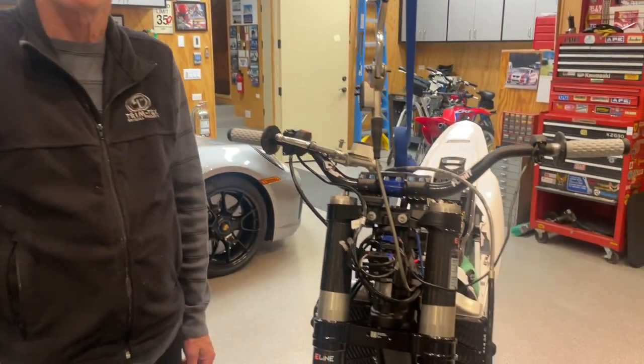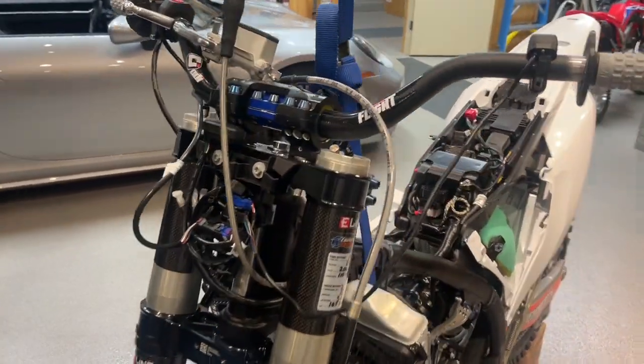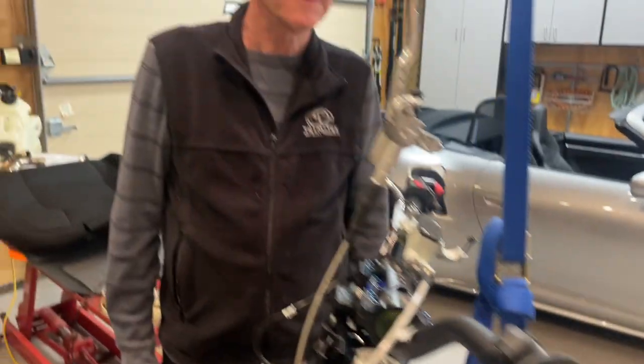Pleased to be joined with my good buddy Joe Koenig from Trimtex — motorcycle rider extraordinaire, motorcycle mechanic extraordinaire. We are just drooling over your awesome brand new 2023 KTM XCF 350. You've been riding for so many years you're not even taking it on a break-in ride — going straight to the mods. So what are you doing here, Joe?